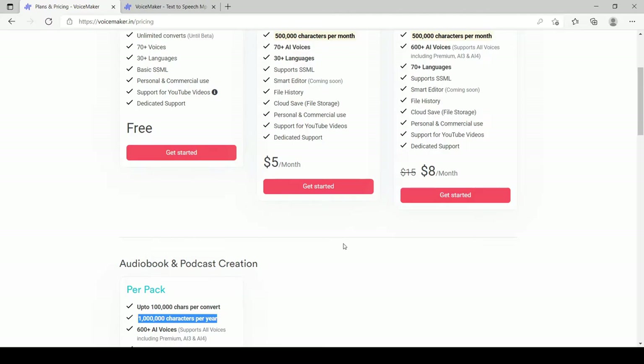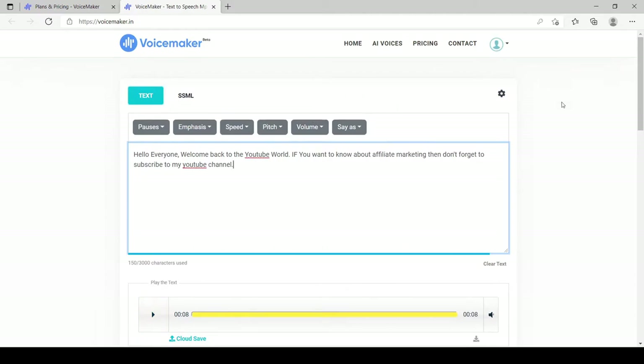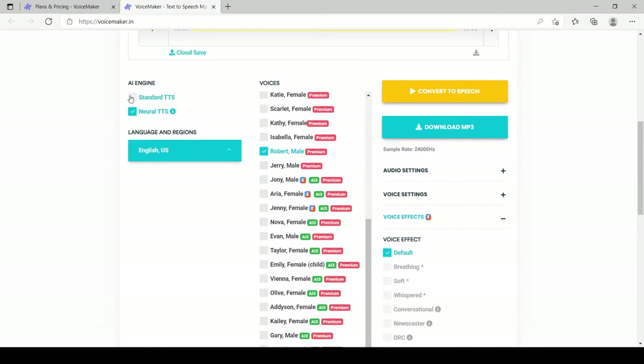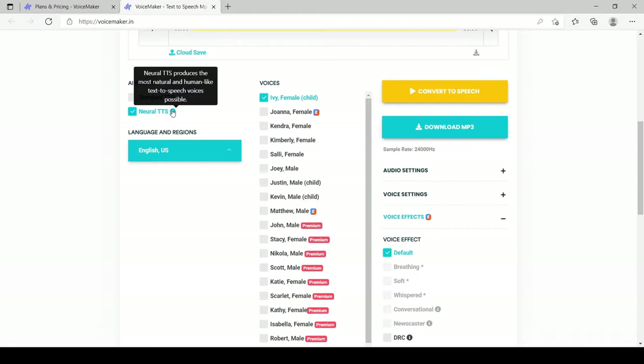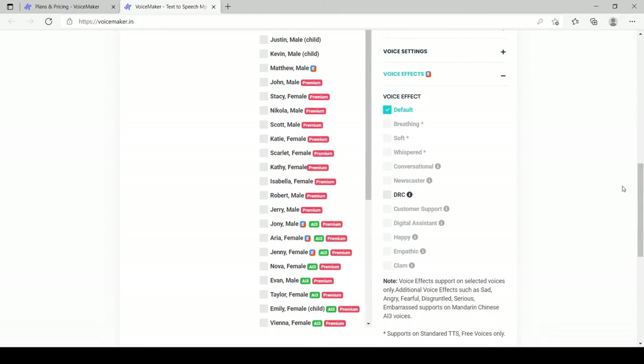Let's test this tool. I'll show you some premium voices it has to offer. So as you can see, this is one of my scripts that I've added to the tool. There are so many voices you can experiment with. They have two kinds of engines: one is standard text-to-speech and the other is the neural one. The standard is a normal robotic voice, while neural voices are more powerful and sound more human-like. I always go with neural text-to-speech because they produce better content.